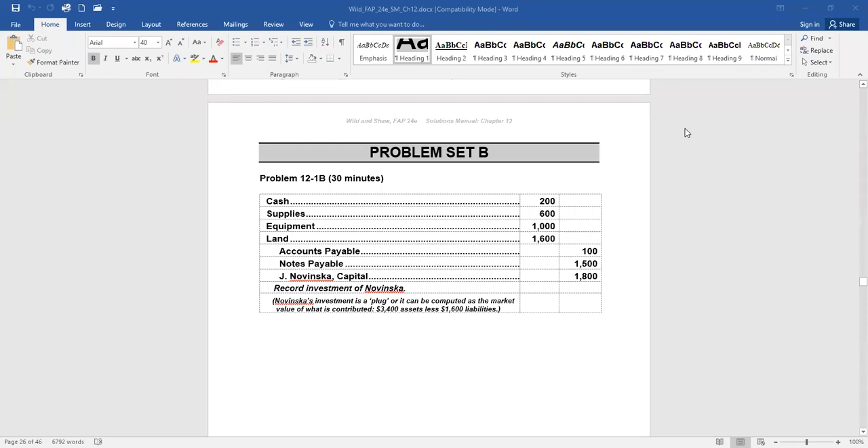Hi everyone, we are now going to review a few of the problems at the end of Chapter 12, starting with problem 12-1.